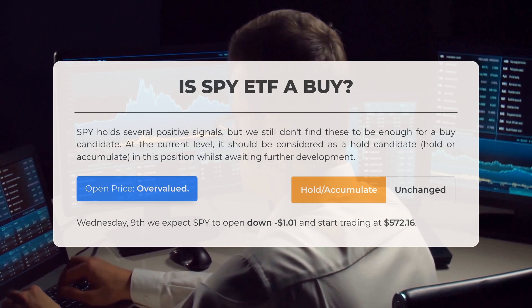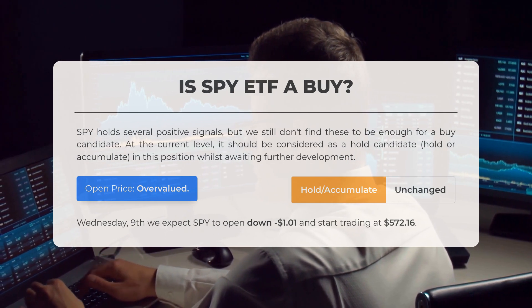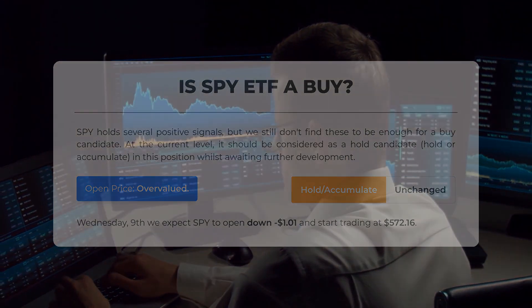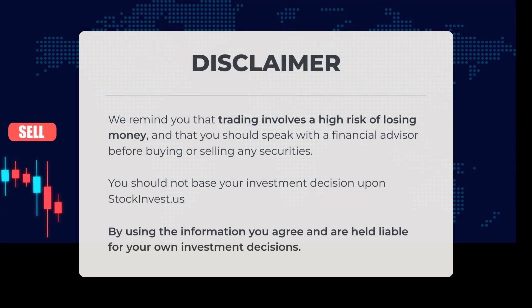Looking ahead to trading on Wednesday, the 9th of October, we anticipate that SPY will open down by $1.01, starting trading at $572.16. We remind you that trading involves a significant risk of losing money, and it is advisable to consult with a financial advisor before making any decisions related to buying or selling securities.